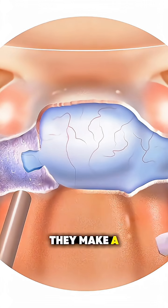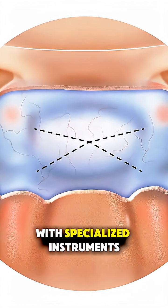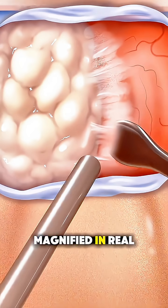Once there, they make a tiny opening in the bone to reach the pituitary gland. With specialized instruments, the surgeon carefully removes the tumor while watching everything on a high-definition screen, magnified in real time.